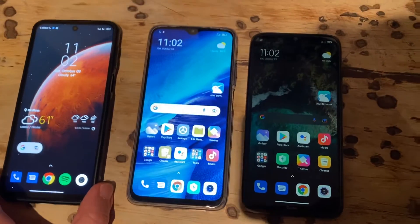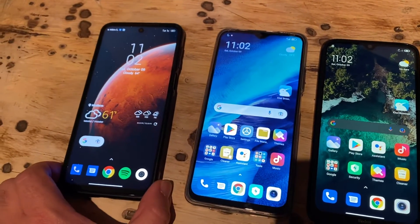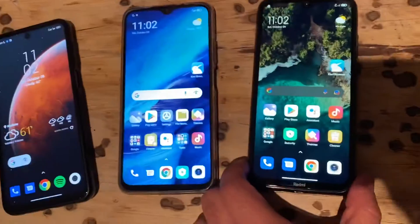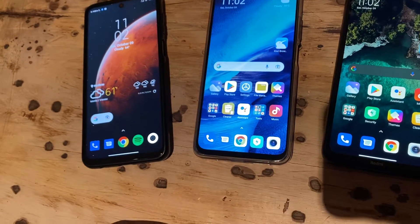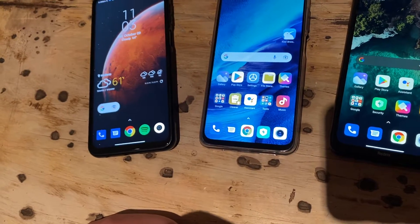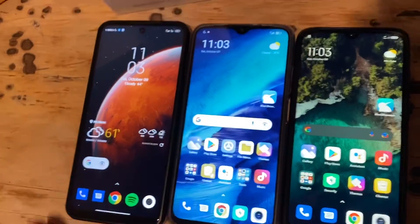This is a comparison of three phones: the Note 9S, the Poco M3, and the Redmi Note 8 2021. I'll tell you the pros and cons of each, the prices, and which one you should get — though it depends on what you want.